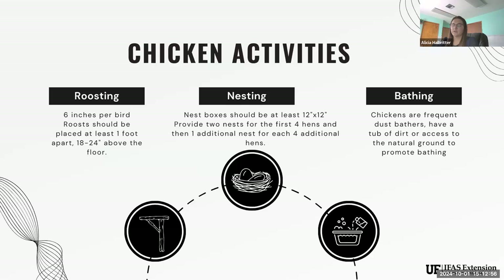For nest boxes, each one should be about one square foot — 12 inches by 12 inches. They don't need to be much bigger unless you have large dual-purpose breeds. You don't want nest boxes too big because chickens can move eggs around and they're more prone to breaking. For the number of nest boxes: provide two for the first four laying hens, then one for every additional four hens. So for 12 hens, you'd have four total nest boxes. In practice, chickens will probably all use one or two, but having extras available is good.